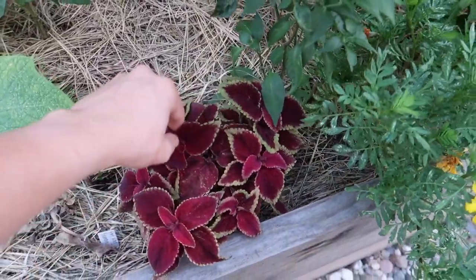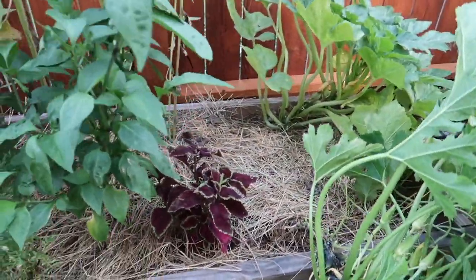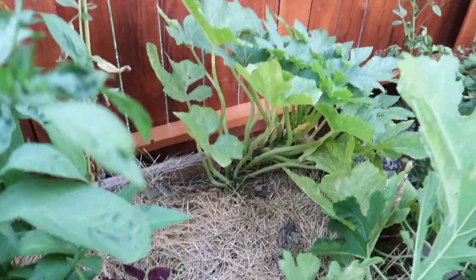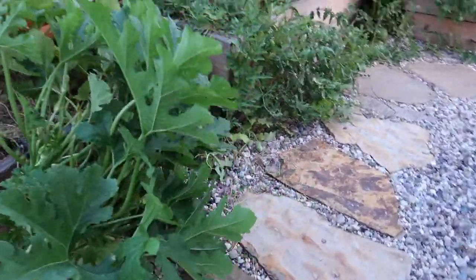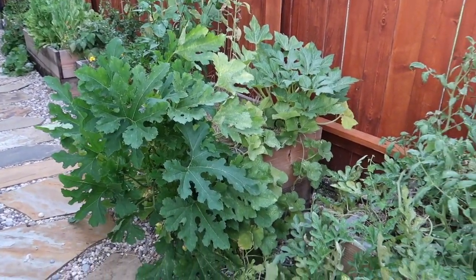I snuck in some coleus for some color — just took off the seeds — and another one over here. It gets some shade so it does okay. I've got my squash and zucchini — look at this zucchini, it just trails out everywhere right now, all over the place because of the wind. It's just beautiful to look at.